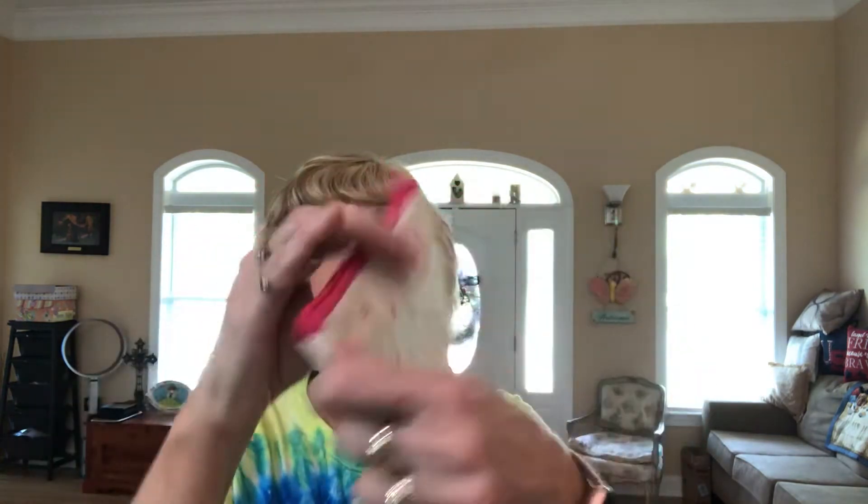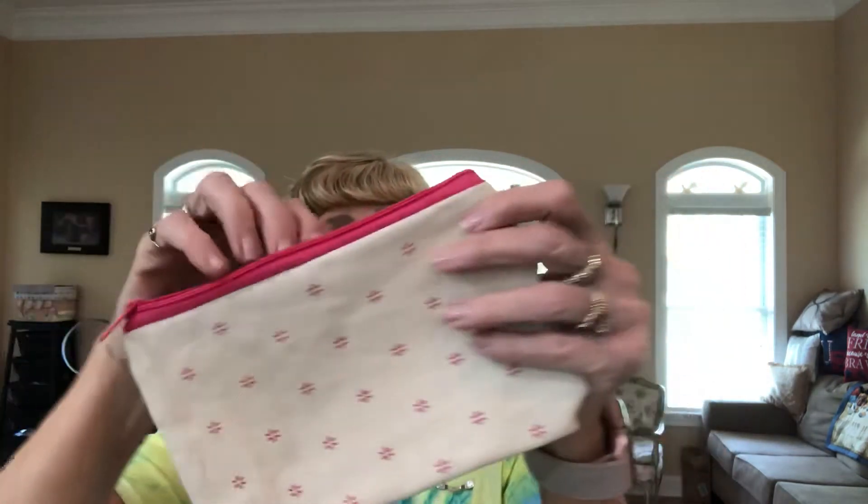I opened it just so I'm not struggling with it on camera, but I hadn't really looked at much of it. It looks like we got us a little cloth pouch this time with little Walmart stars on it — a little zippered makeup bag. So we've got that, and a few little papers.